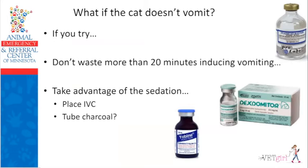What if your cat doesn't vomit? You've tried dexmedetomidine at 7 mcg/kg, maybe tried a second dose of 3 to 5 mcg/kg, and it still doesn't vomit. If you've wasted more than 20 minutes, my general rule: move on. Give the cat an antiemetic so it stops vomiting, and then take advantage of the sedation. Instead of reversing them right away, get an IV catheter in, tube them some charcoal, get all the blood work you need. Do everything before you wake this cat up — take advantage of that sedation.